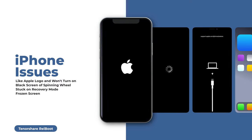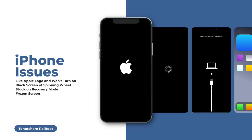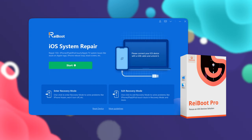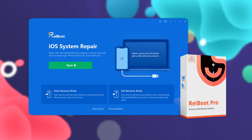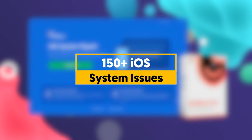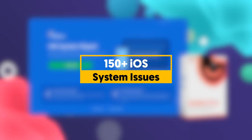Though they sound terrible, these issues can actually be solved by a system refresh as easily as you can imagine. That's why we'll introduce Tenorshare Reiboot in this video — it's a powerful iOS system recovery tool that can fix more than 150 iOS system issues.